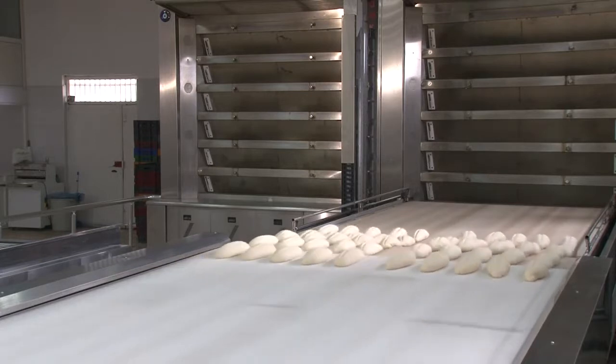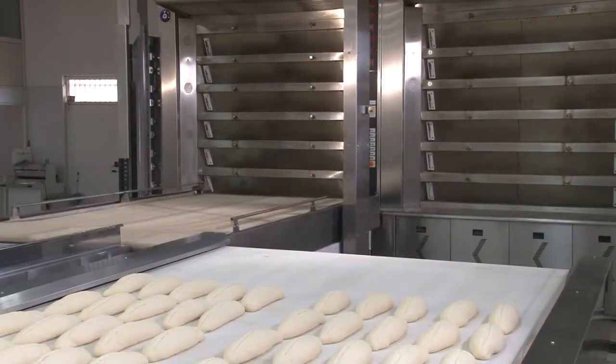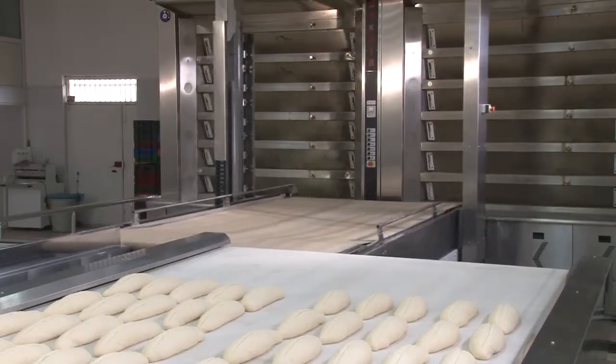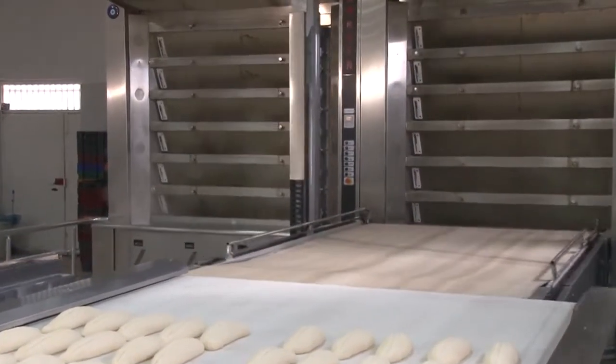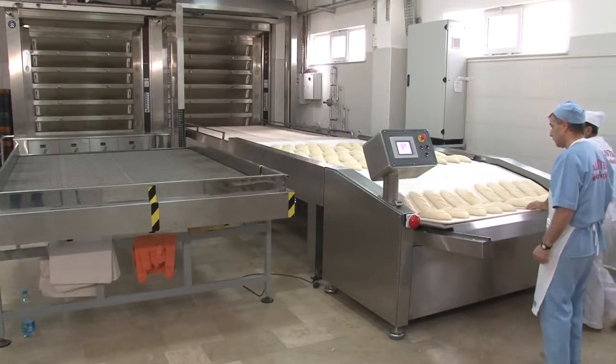The automated loading unit loads the dough to the first oven deck, whereupon the computerized system steams the freshly loaded deck. The entire system is automatically controlled.